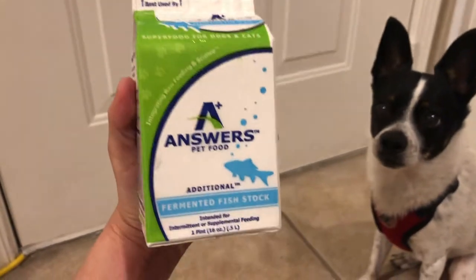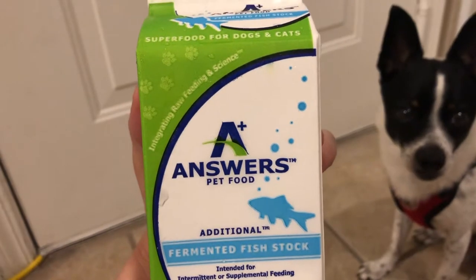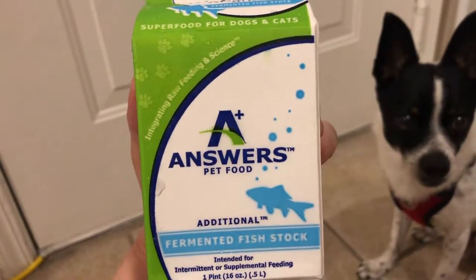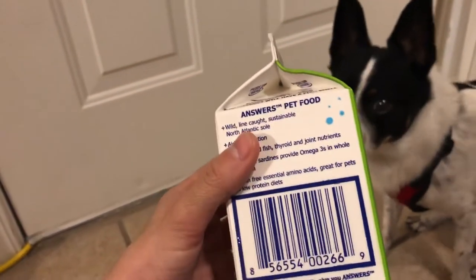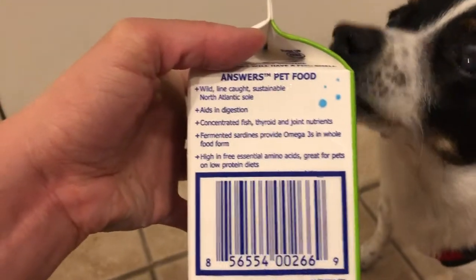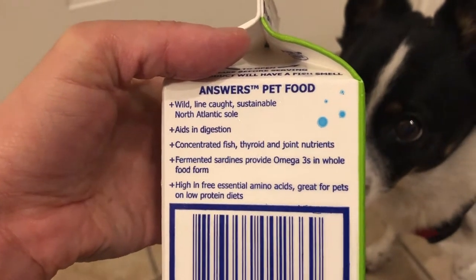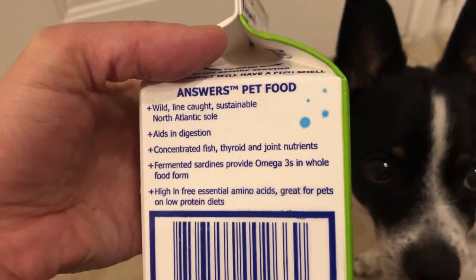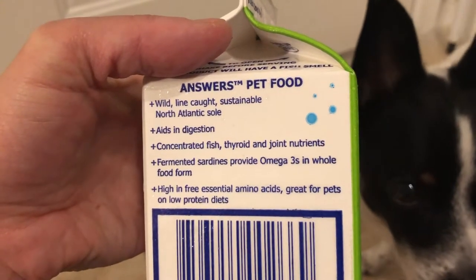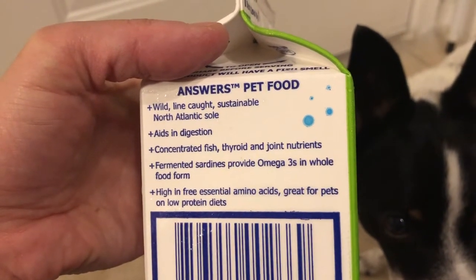He's wondering what I have in my hands here. Answers is known for a lot of their food being fermented, which means that it aids in stomach digestion and is very high in probiotics. The label says: wild line-caught sustainable North Atlantic sole, aids in digestion, concentrated fish thyroid and joint nutrition, fermented sardines provide omega-3s in whole food form, high in free essential amino acids, great for pets on low protein diets.